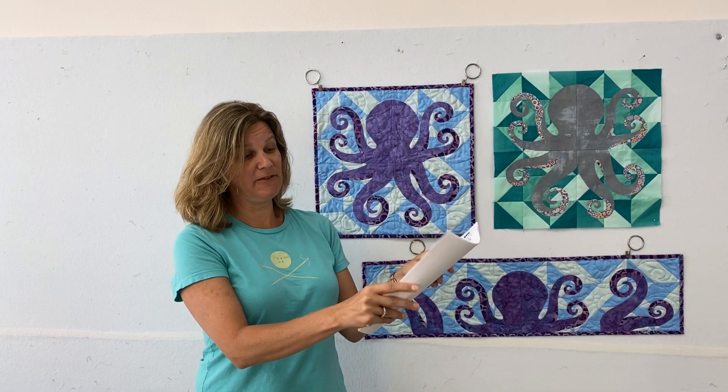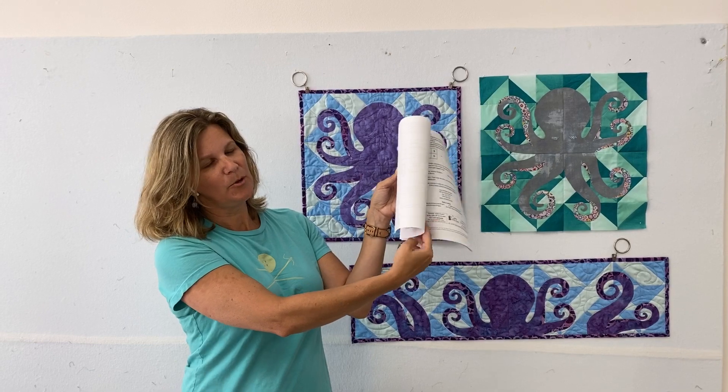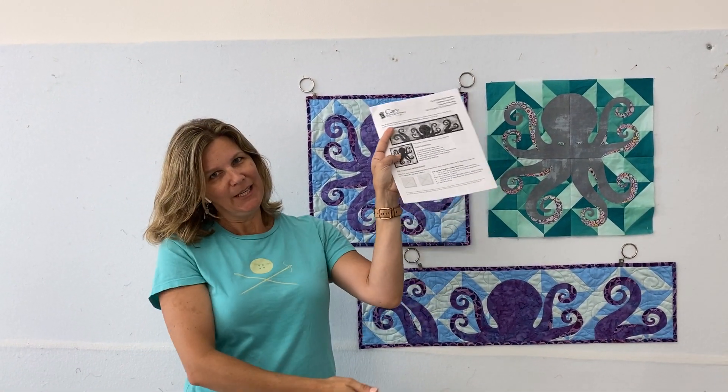we're offering a free pattern in the shop. This pattern is seven pages long and includes full-size templates for the project, so everything you need to make the project is here in the free pattern available in the shop.